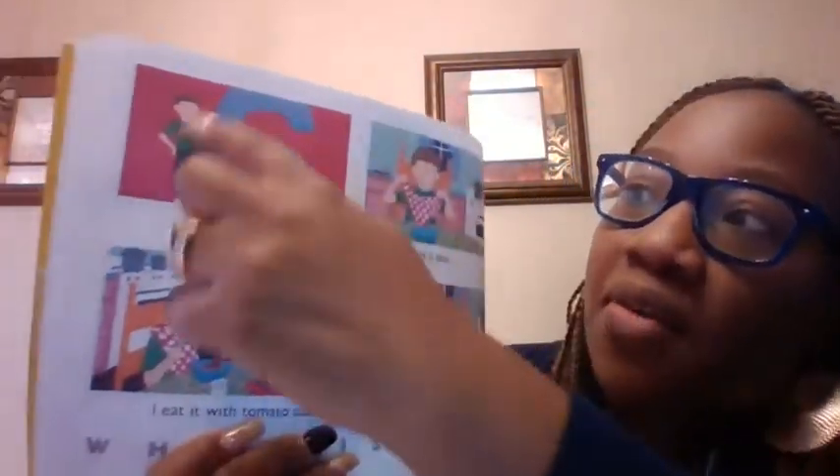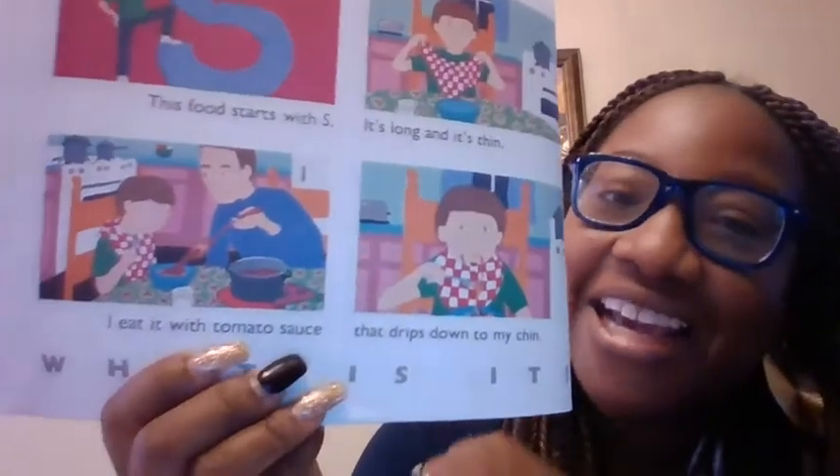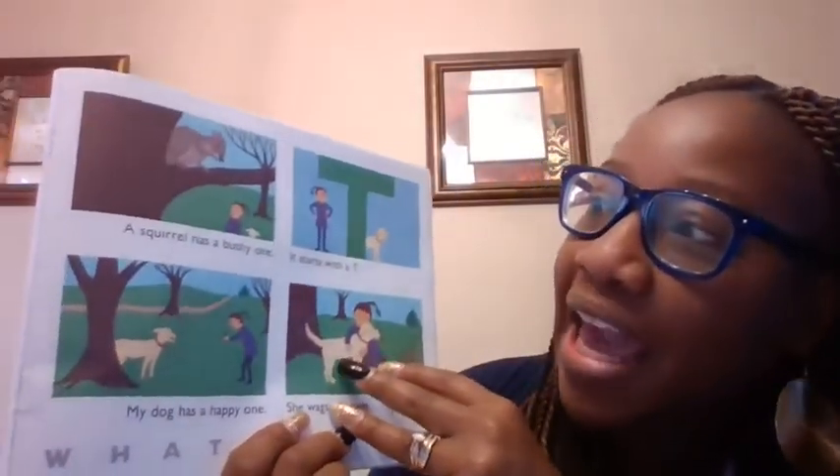This food starts with what? An S. It's long and it has strings — it's thin. It has tomato sauce. Spaghetti. Spaghetti begins with an S.